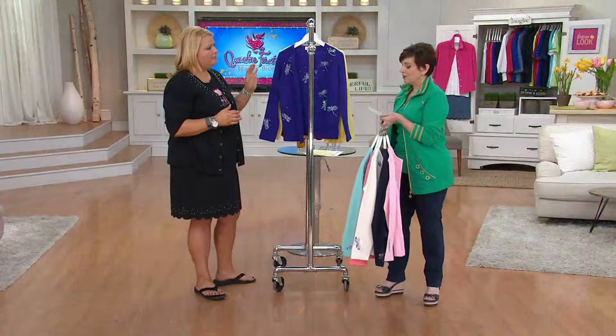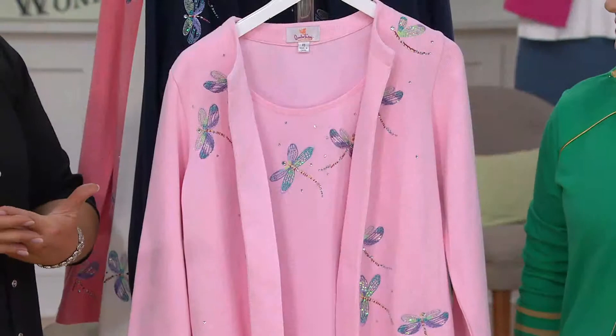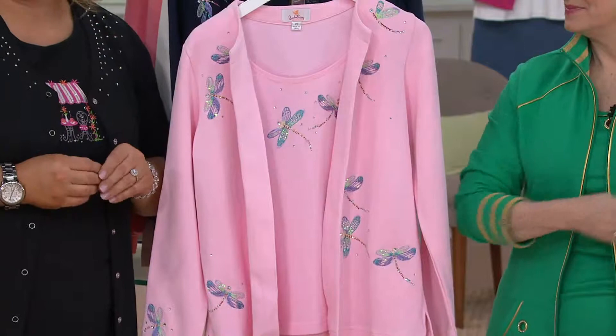Why do we call this the What's Old is New Dragonfly Duet? Well, let me tell you a little story. As I've been saying on Facebook, we do listen to what you ask for. I get emails on quackerfactory.com — go sign up for our emails, you won't be sorry. We're having a basket contest this year, you get sneak peeks at everything we have, things that come back in stock. Don't miss out on that.